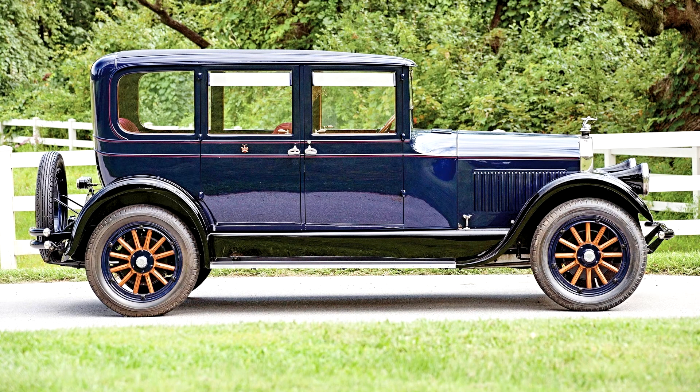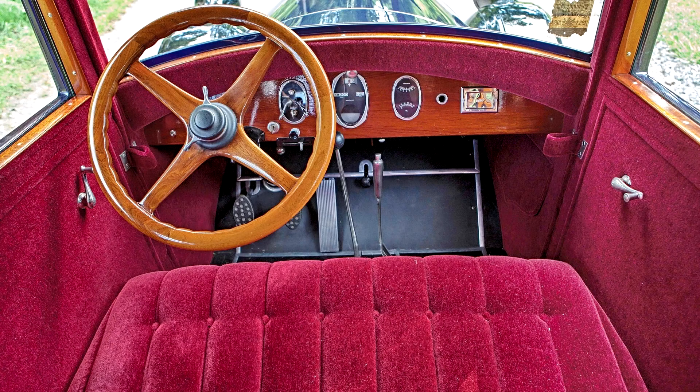The Series 80 was further distinguished by its squared rear quarter roofline and windows. Power was supplied by a compact 288.5 cubic inch L-head six-cylinder engine that produced 70 horsepower. An aluminum alloy crankcase and camshaft with seven main bearings were typical for Pierce-Arrow. Four-wheel mechanical brakes, an adaptation of those used on the Italian Isotta Fraschini, were employed.